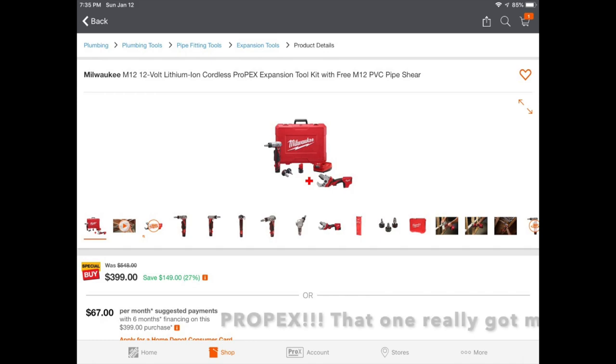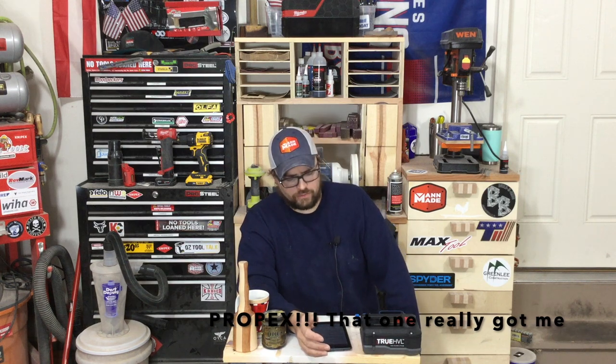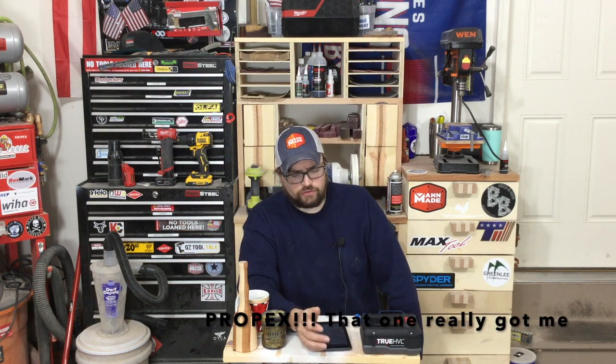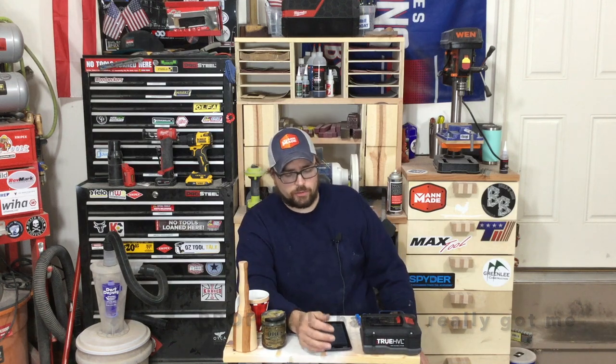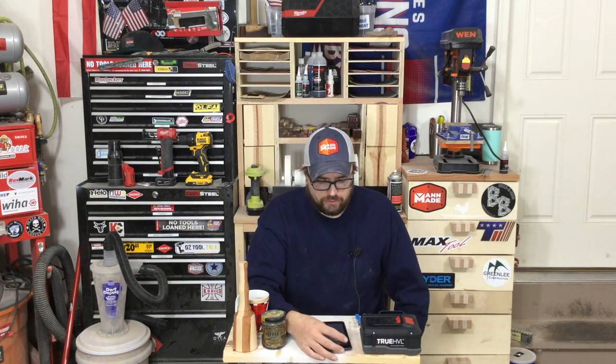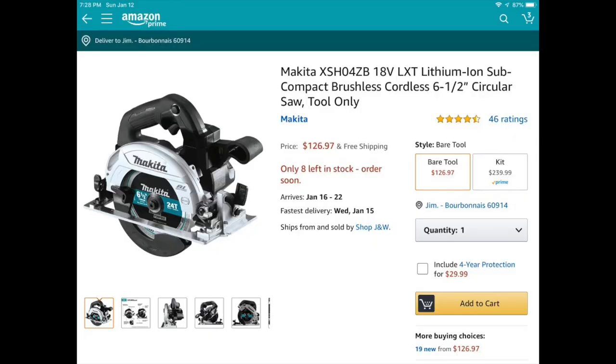They also have an M12 Pro Press tool with a free PVC shear for $399. So if you're a plumber, it's a great tool and a great kit right there for $400.